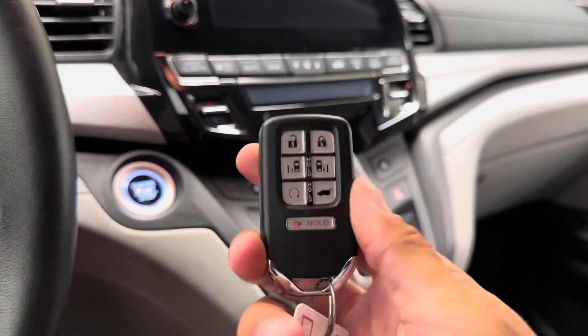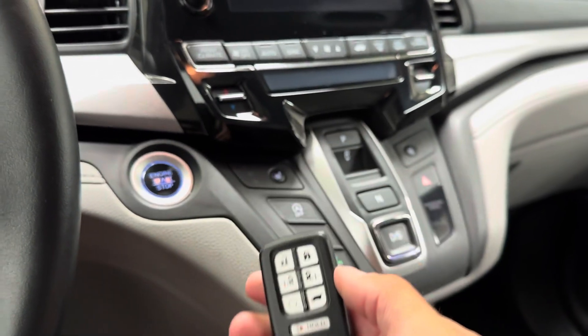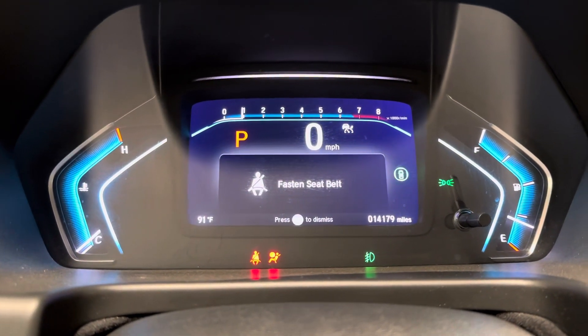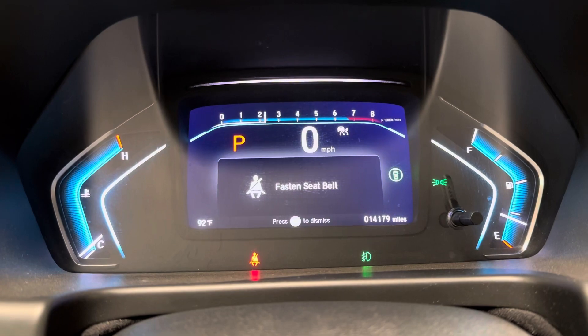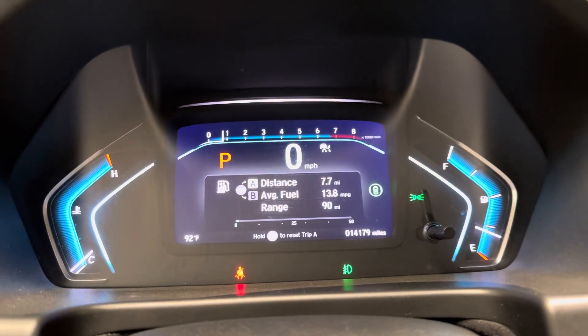Here's your Honda key fob. You do have the remote start along with the sliding doors and the power lift gate. Push button start. We'll give it a couple of revs — runs like a champ.